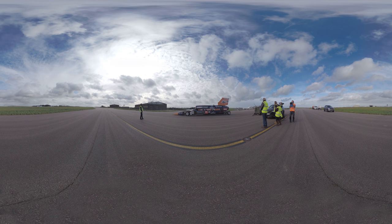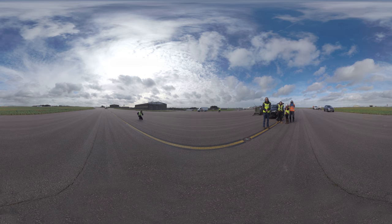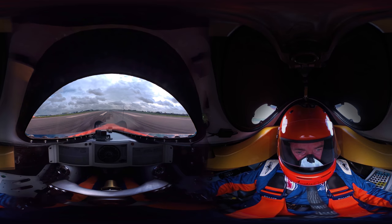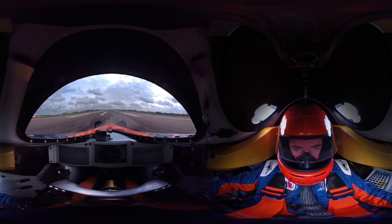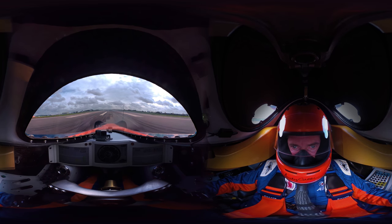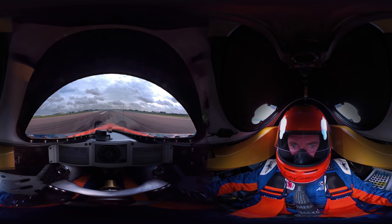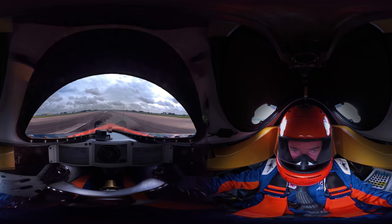Get ready to ride with Andy as he puts Bloodhound through its paces. Look at it go! Don't forget to turn around and check out Andy.